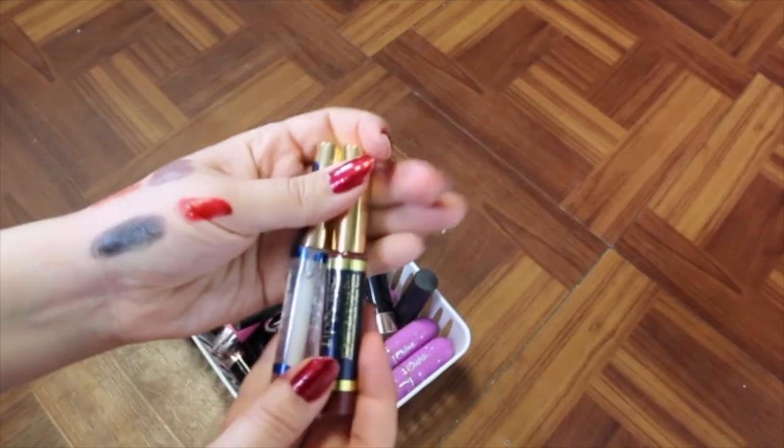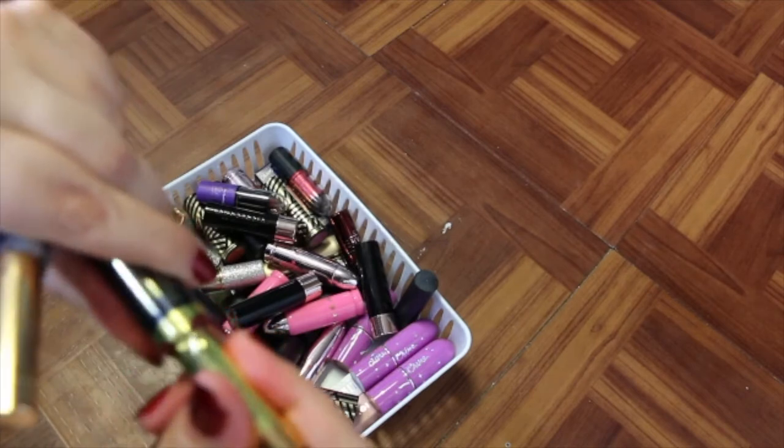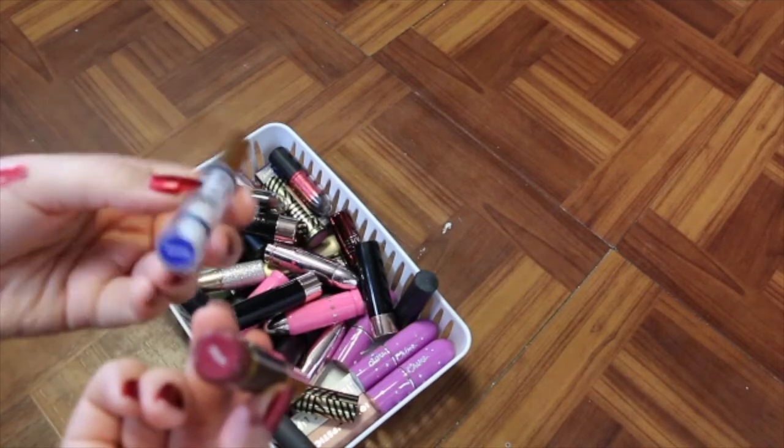I've got two products here from LipSense — I got these from like an MLM party. I'm going to get rid of these because I never use them.